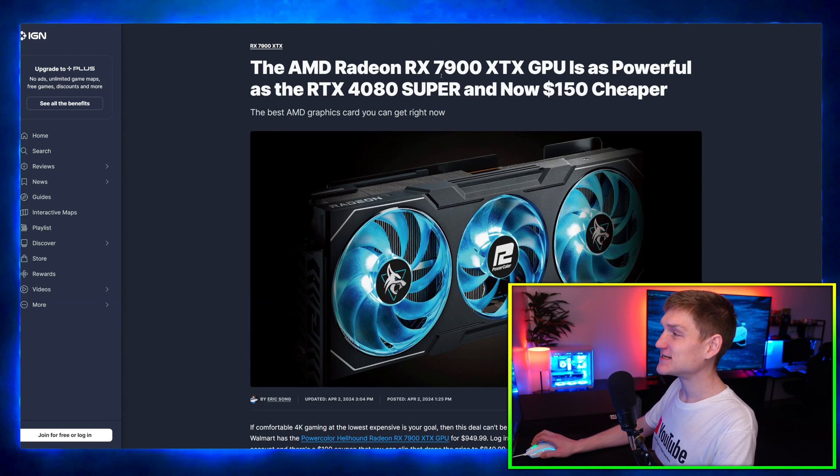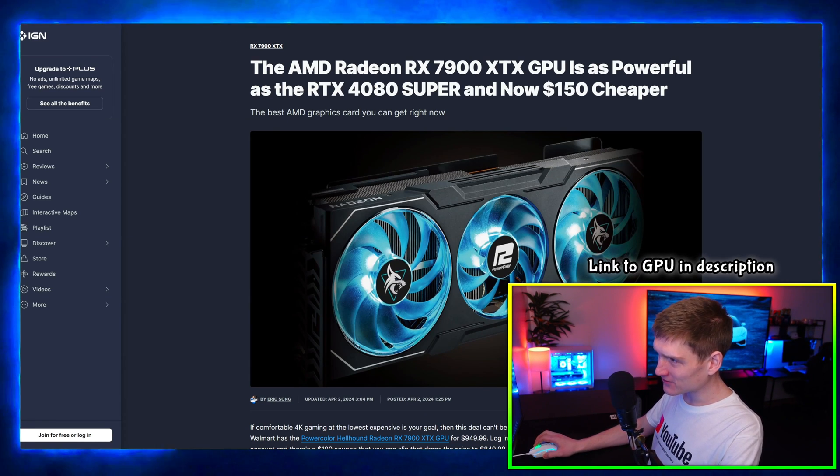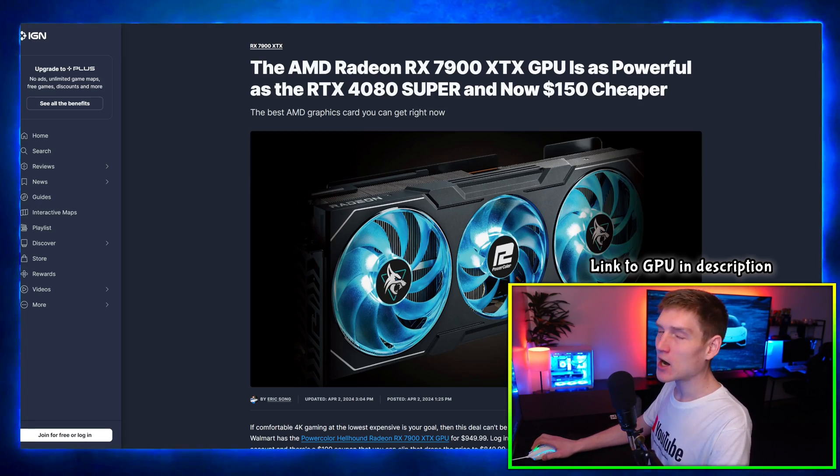The AMD Radeon RX 7900 XTX is as powerful as the RTX 4080 Super and now $150 cheaper.